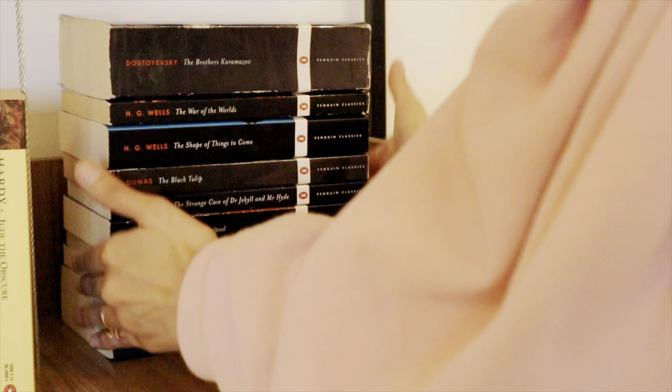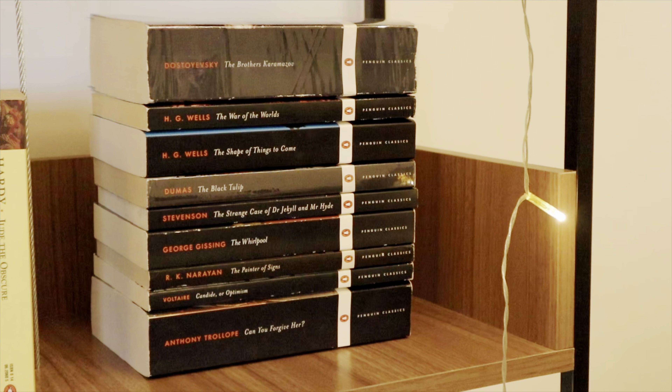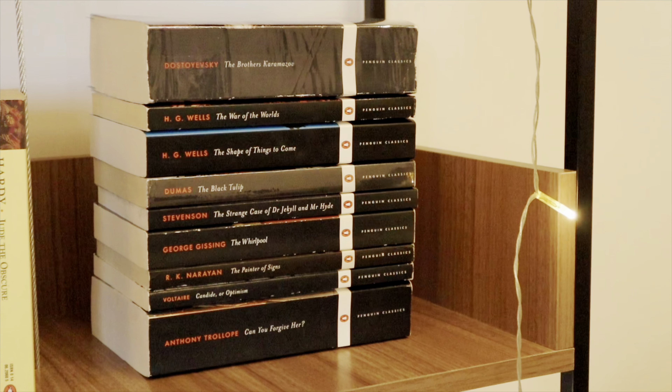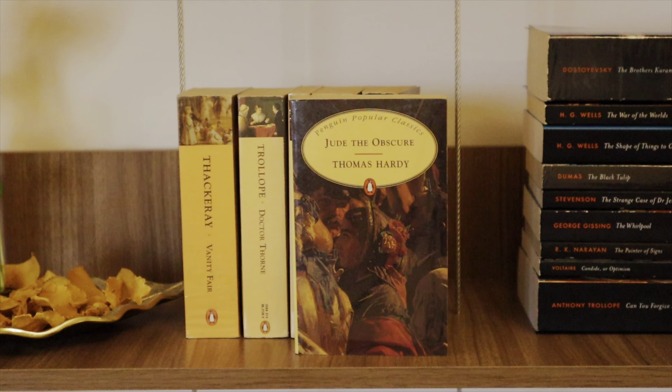The Brothers Karamazov by Fyodor Dostoyevsky — a Russian classic I read last year and absolutely fell in love with. So those were all the Penguin Black Classics.